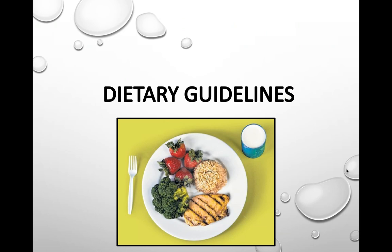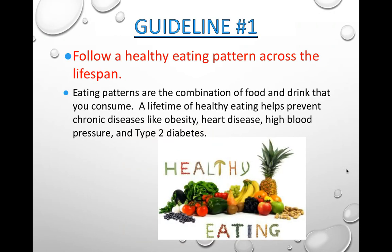Some dietary guidelines from the USDA to help maintain a healthy lifestyle: Guideline 1 — follow a healthy eating pattern across your life. Don't put off eating healthy for later; start now and get these patterns in place. The combinations of food and drink you consume can lead to a lifetime of health, or your lifestyle can lead to chronic diseases like obesity, heart disease, high blood pressure, and type 2 diabetes. Start implementing healthy eating patterns to prevent these chronic diseases.